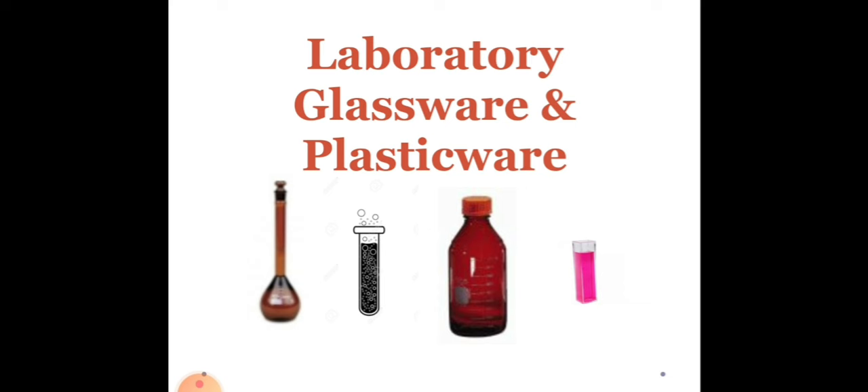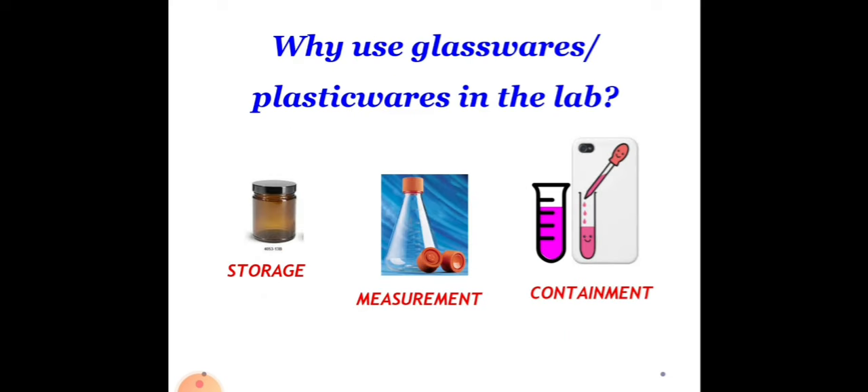Now, let's proceed to laboratory glassware and plasticware. Why do we use glassware or plasticwares in the laboratory? First is for storage, because we have a lot of liquids in the laboratory. The next one is for measurement — accuracy and precision are really important in the chemistry laboratory. And lastly, of course, for containment.